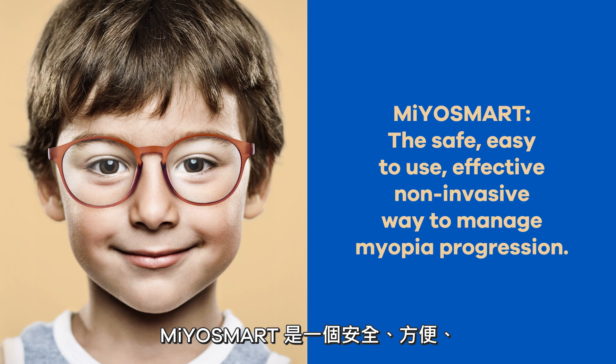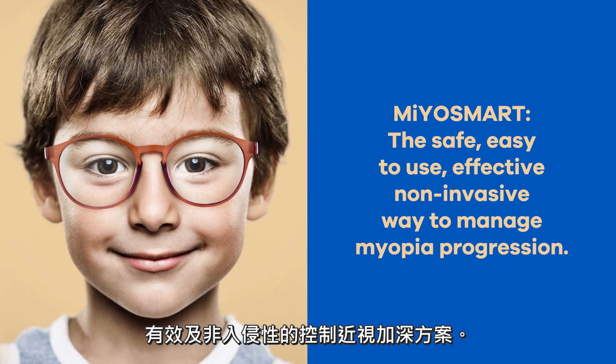Myosmart is the easy, effective, and non-invasive way to manage myopia progression.